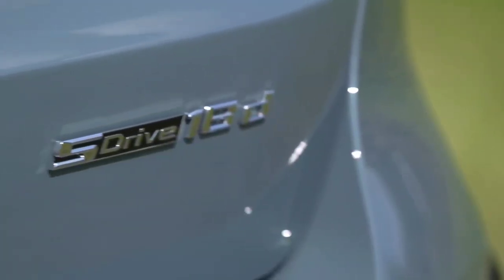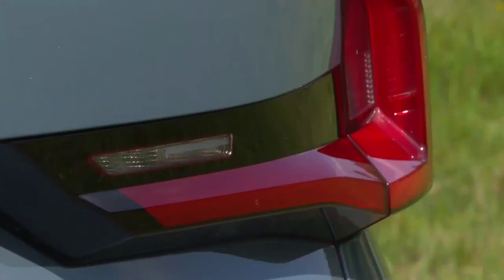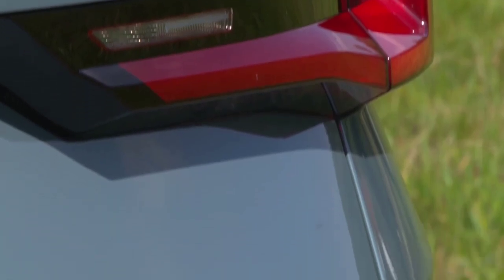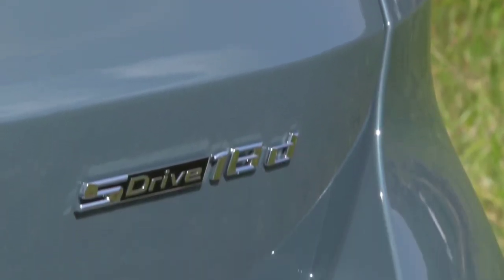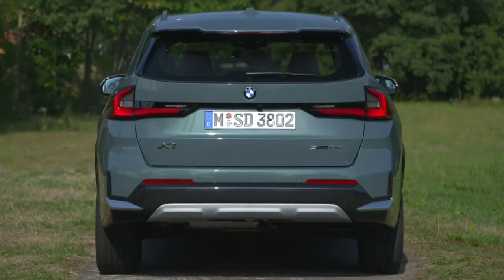The body stays plenty flat during hard cornering, so BMW could afford to soften the damping a touch. The iX1 has 490 liters of boot space, which is down on the 540 liters you get in a regular X1, but the decrease is all in the underfloor storage area, so most of the time you won't notice.